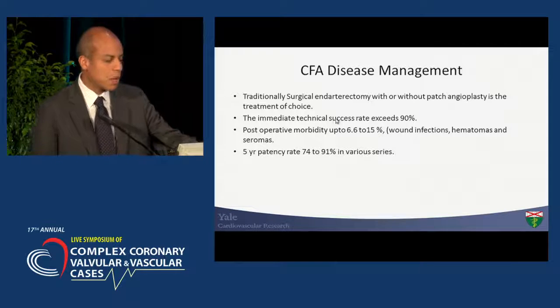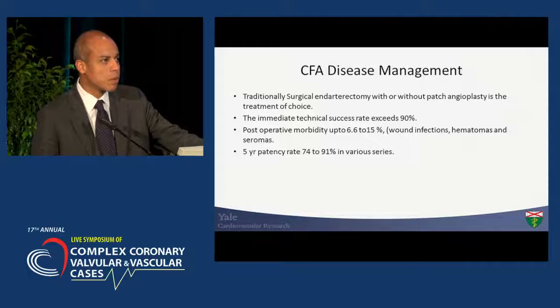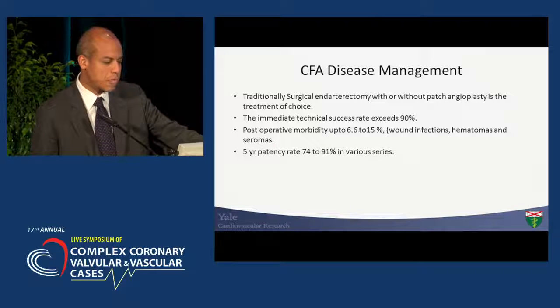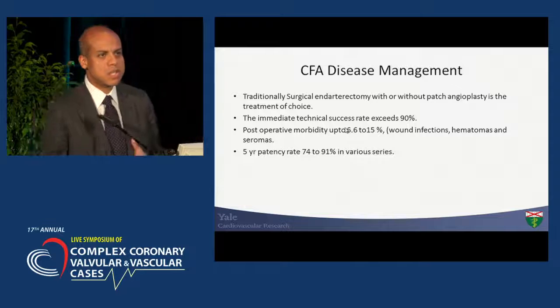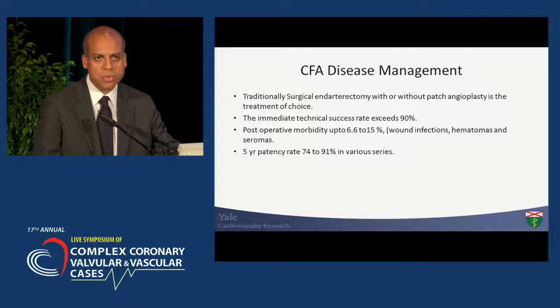For the most part, this is a traditionally surgical procedure. A common femoral endarterectomy plus patch angioplasty has been the traditional way to fix these lesions, and unless there is a compelling reason not to do so, it will continue to be the standard of care. The success rate with that surgical intervention is pretty high, the postoperative morbidity and mortality is relatively low, especially if the patient is not significantly obese, and the five-year patency is quite good.